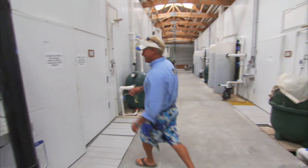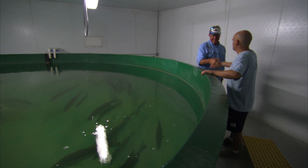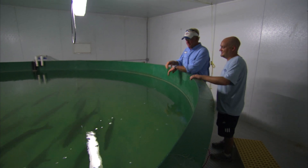Let's go check out these tanks in here. Each of these tanks have either about 15 to 28 fish depending on the ratios that we have of males to females.